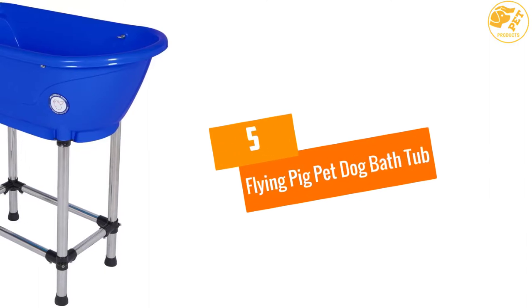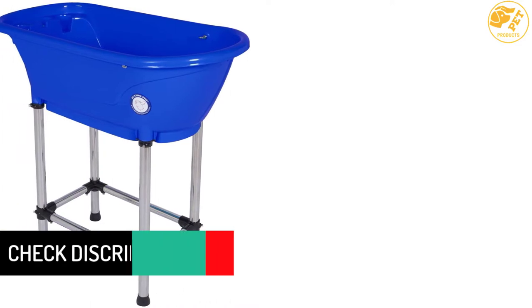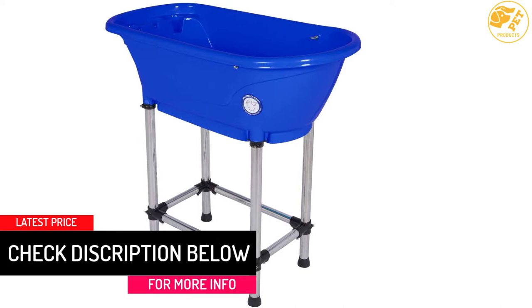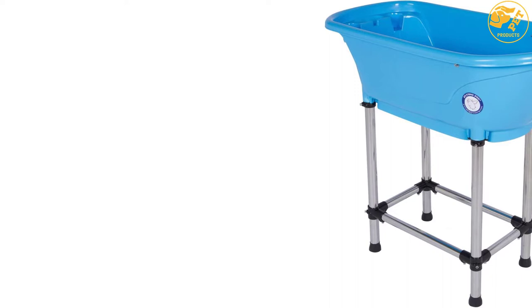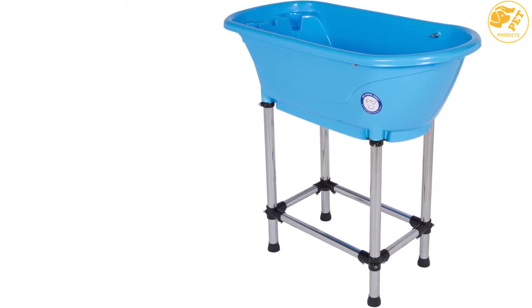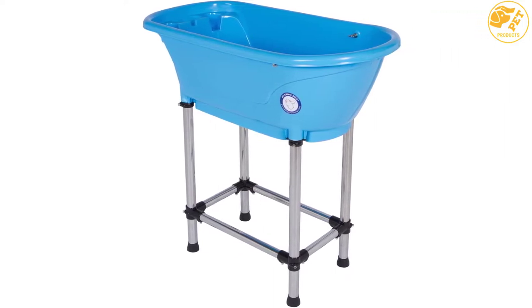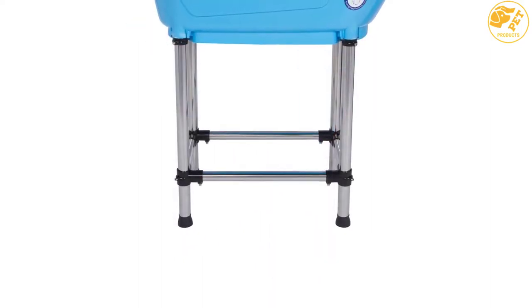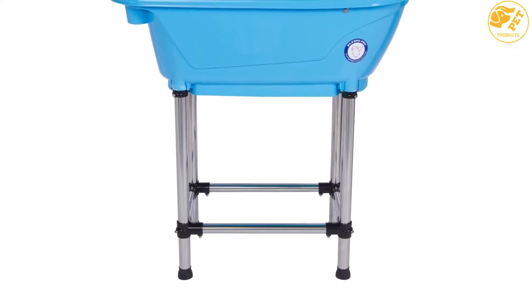At Number 5: the Flying Pig Pet Dog Bathtub. The Flying Pig Pet Dog Bathtub is one of the best elevated dog bathtubs you can get for cleaning your loyal pet. The basin is made using high quality plastic material to ensure it can hold your dog comfortably without getting damaged. The legs are made of durable stainless steel rods that hold the basin in place during bathing. The basin has also been sized properly to accommodate medium to small sized dogs. The height of the legs can be adjusted for uneven floors, ensuring your dog is in the right position when you need to give them a proper bath.